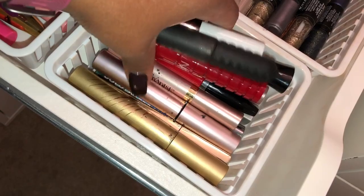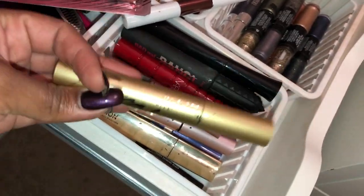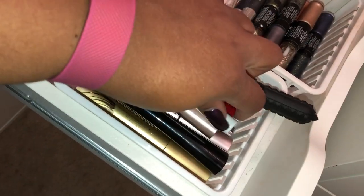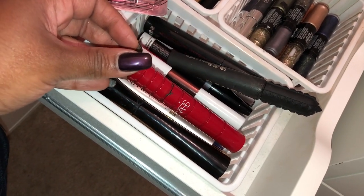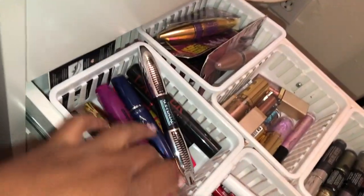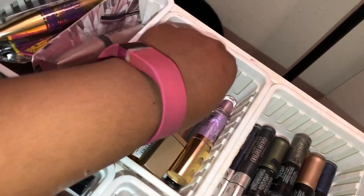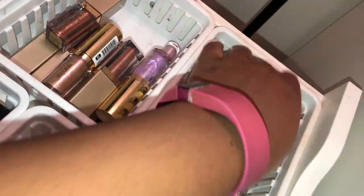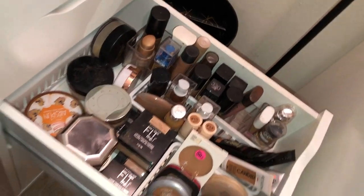Here are my commonly used mascaras: Better Than Sex, the Hourglass Caution mascara, the Stellar Huge Lash mascara — one of my favorites — It Cosmetics Superhero mascara, and the Hank and Henry mascara I just got from BoxyCharm. I also have the NARS Climax mascara. I have extra unopened drugstore mascaras and even more mascaras in a separate area — I know, I have a lot. I have glitter shadows including Milani and the Stila ones, which are my faves, plus Maybelline Color Tattoo cream shadows and Revlon dual-ended liquid eyeshadows.